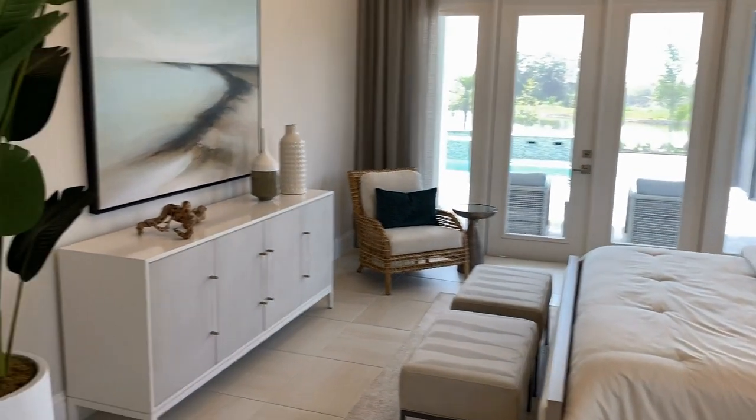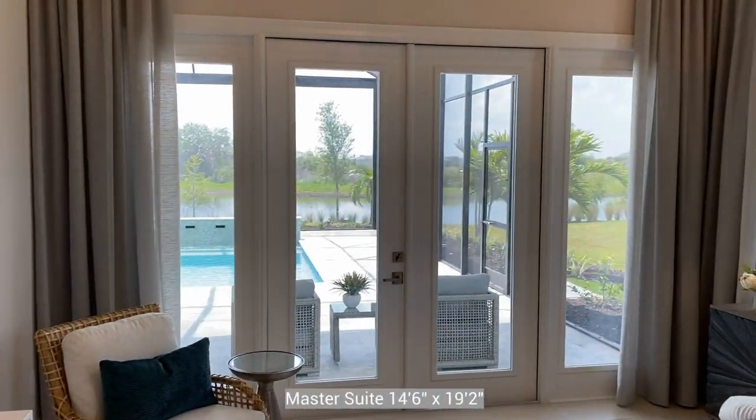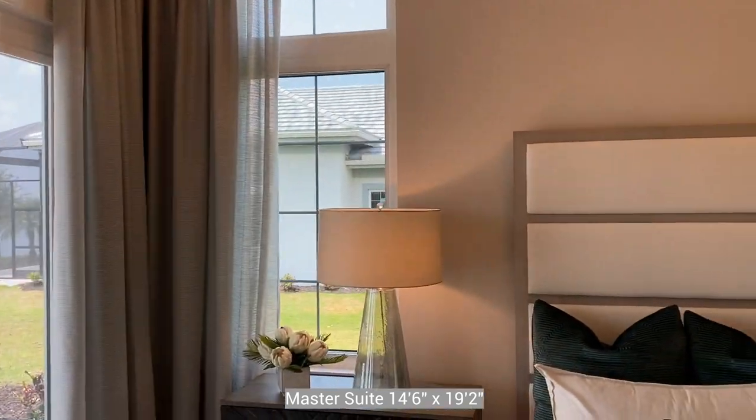Here is the master suite, and like I said, this is going to be fully furnished — it's going to come just as you see it here.